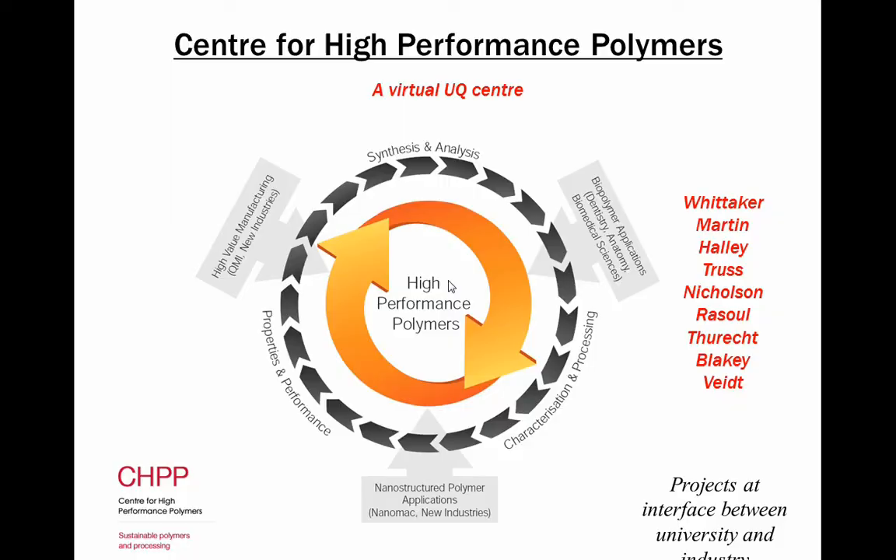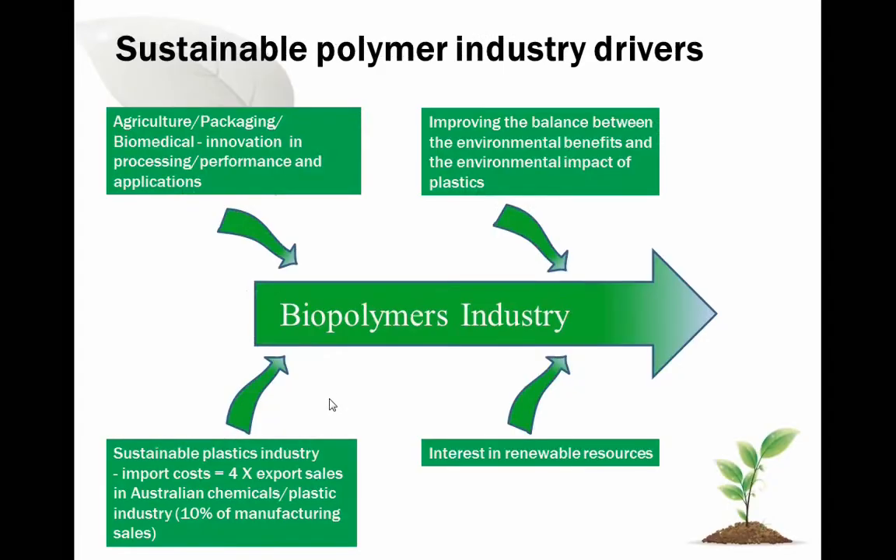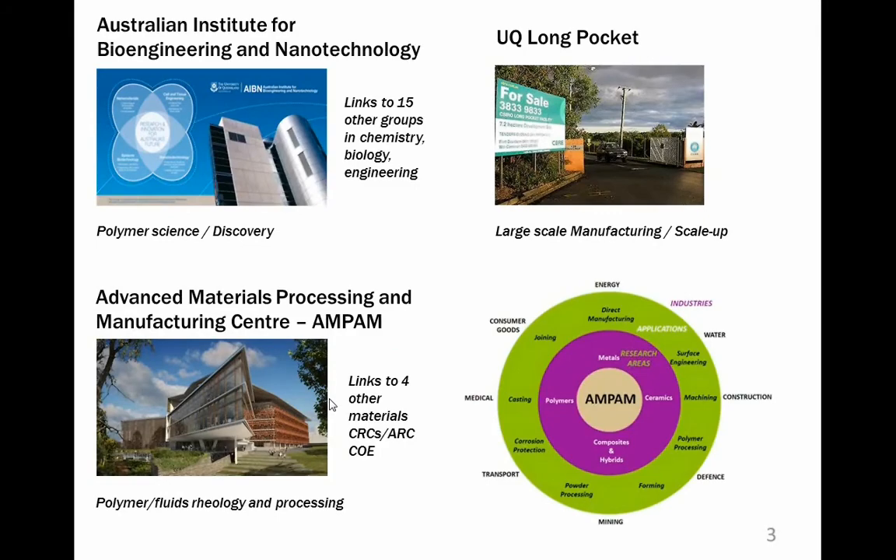This centre sits across three buildings. The new Advanced Engineering building is where we have a lot of polymer gear. AIBN and UQ Long Pocket will be setting up some labs across there shortly. In the Advanced Engineering building we have a new centre — Advanced Materials Processing and Manufacturing — that integrates us further into materials people in mining, defence, transport and some of the metals groups. We're trying to integrate skillsets so we can deliver manufacturing solutions.